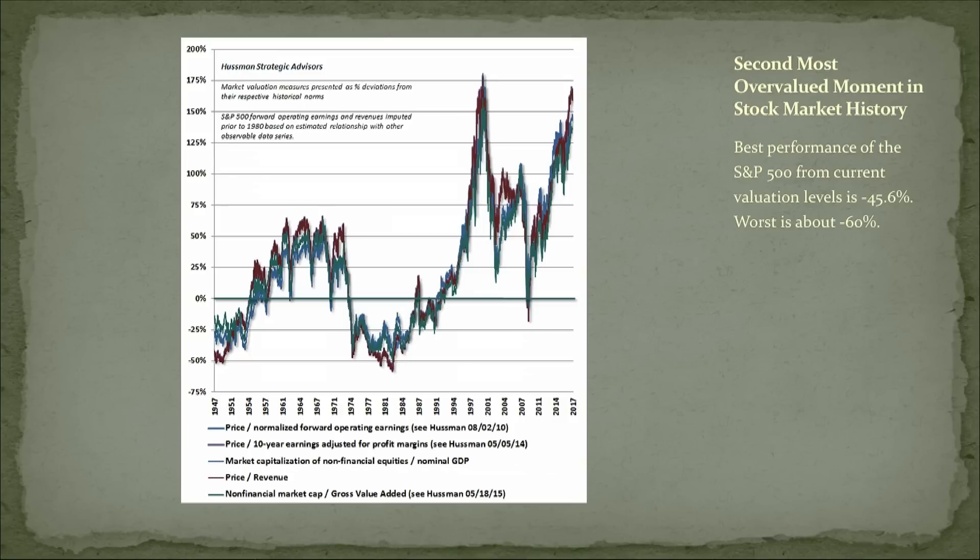Clearly, we are at an extreme of valuation. These five measures listed on the bottom are by Dr. John Hussman, an economist whose work I follow. This is the primary piece of his work that I like — these measures are very good at predicting what the next 10 years of returns in the U.S. stock market will be like. When they're very high like they are now, the next 10 years stink — less than 1% a year right now.